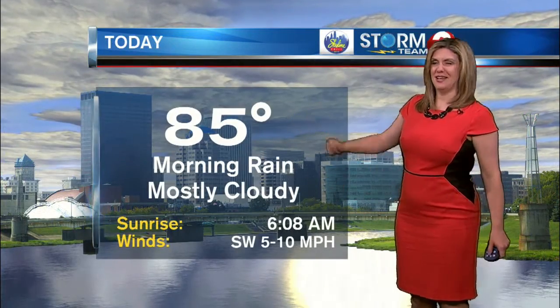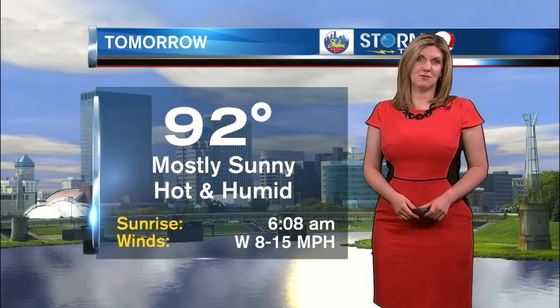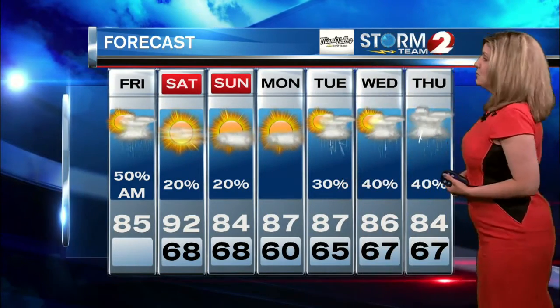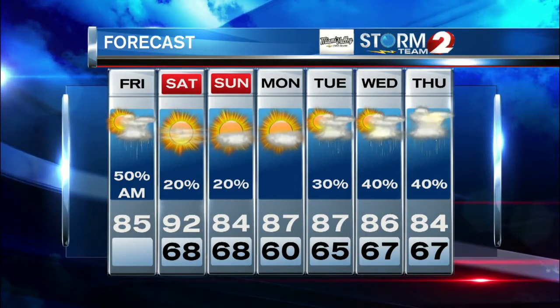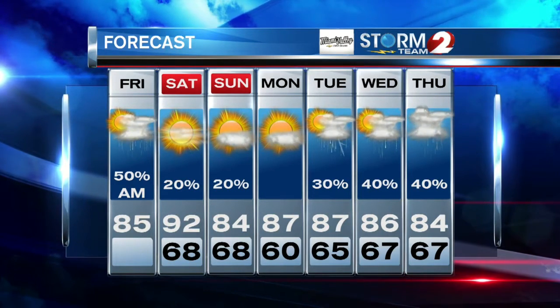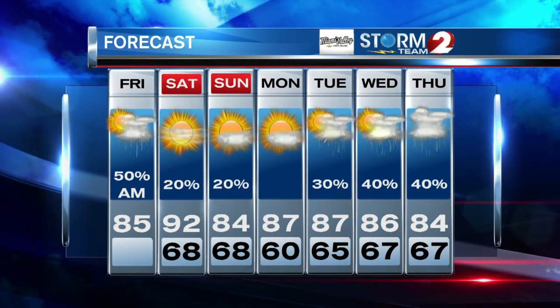Breaking it down for you: today's forecast is 85 degrees with that morning rain and mainly cloudy skies. For tonight, partly cloudy and muggy with lows near 68. For tomorrow, highs near 92 degrees, mostly sunny skies, hot and humid, breezy conditions with winds out of the west at 8 to 15. In your Storm Team 2 seven-day forecast, if you're heading over to Greene County for the Yellow Springs Street Fair, or maybe to Versailles for Poultry Days, you're going to need to stay hydrated and don't forget the sunscreen. 80s heading into your Monday and much of next week, with a chance for some rain Tuesday, Wednesday, and Thursday.